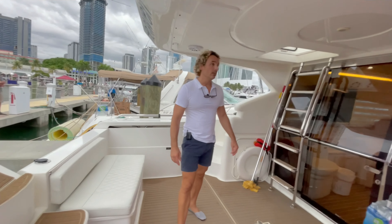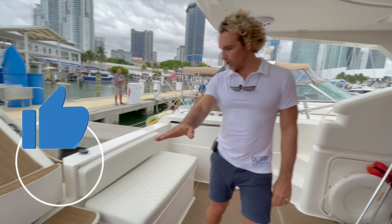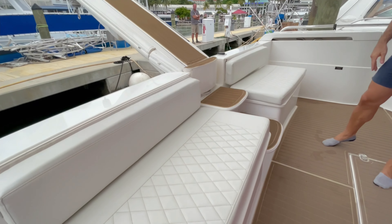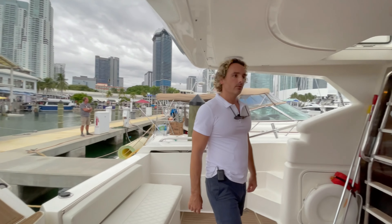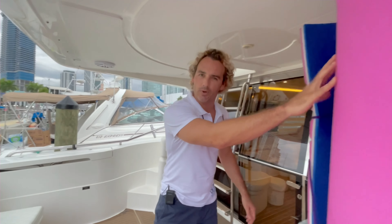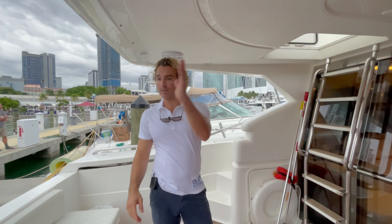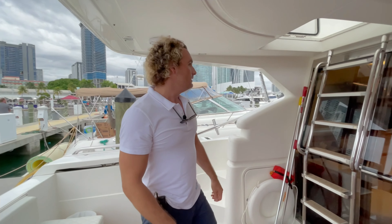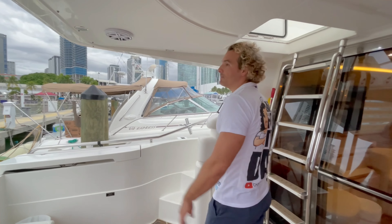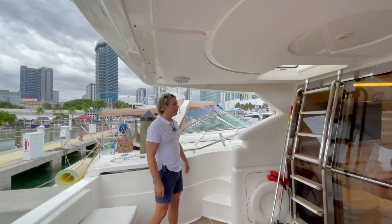Here we are — a very spacious cockpit area. Seating over here for five, or you can sit a person in the center as well. We have a nice large water mat that comes with the charter. A nice overhang completely covers the entire deck, so you get a good amount of shade all up above. Really lovely. Speakers all around — newly updated speakers, so that's also pretty great.